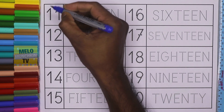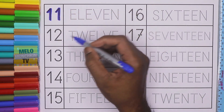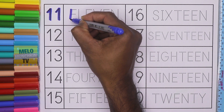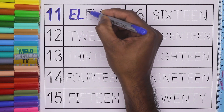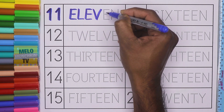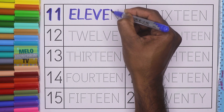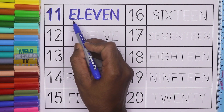Dark blue color. This is number 11. 1, 1, 11. And the spelling is E, L, E, V, E, N. 11. 1, 1, 11.